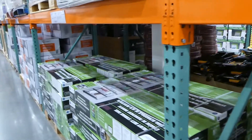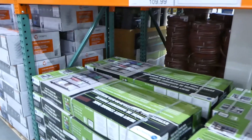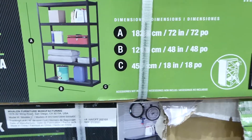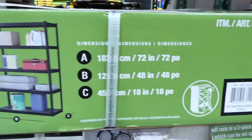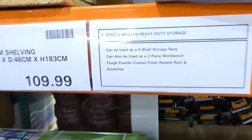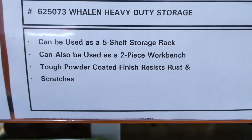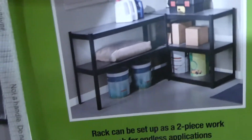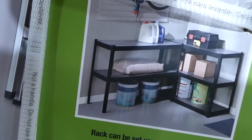Beside that they have another Whalen rack — a step beam shelving unit for $110. It can be used as a five-shelf storage rack or as a two-piece workbench. I've seen this one in store before; you can set it up as a smaller workbench with the two sections.